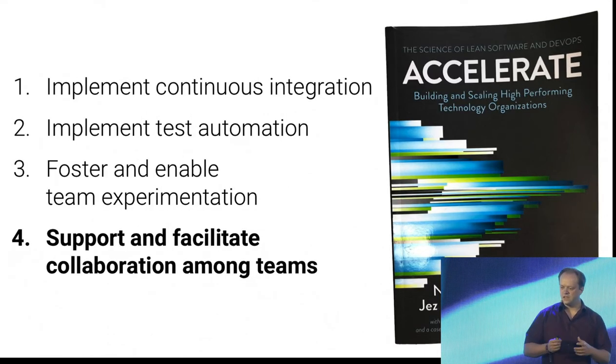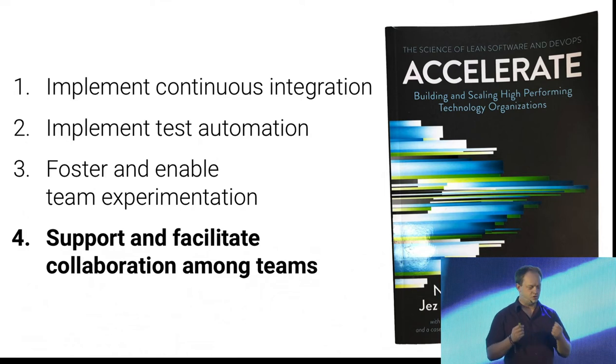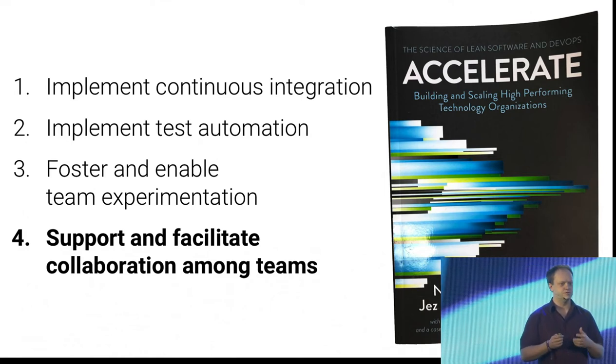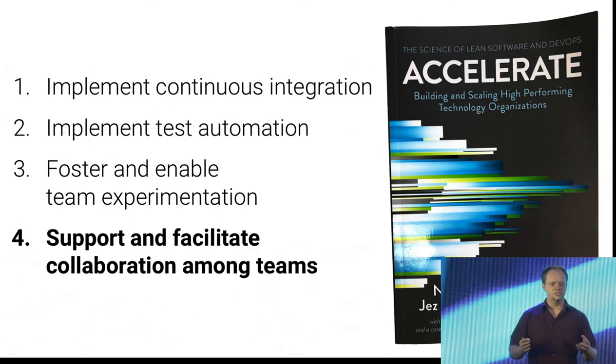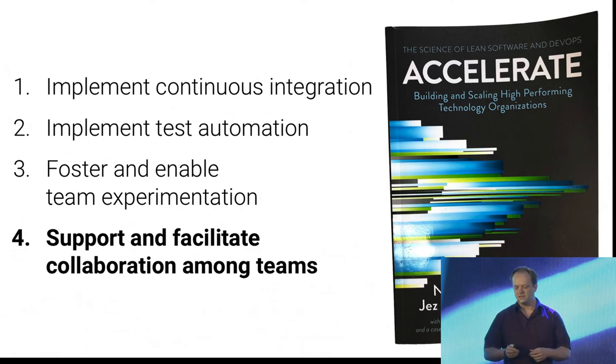And finally, you also want to support and facilitate collaboration between your teams. If your organization consists of multiple teams, you want to make sure that they have the opportunity of working together to achieve more than the sum of the parts.